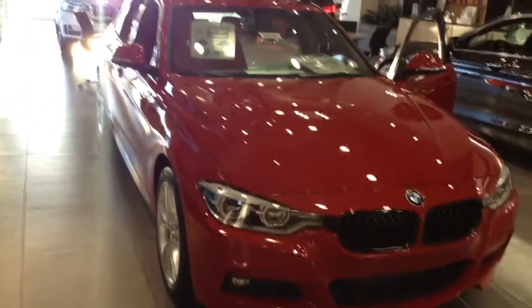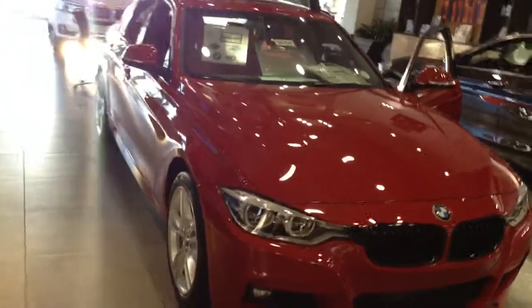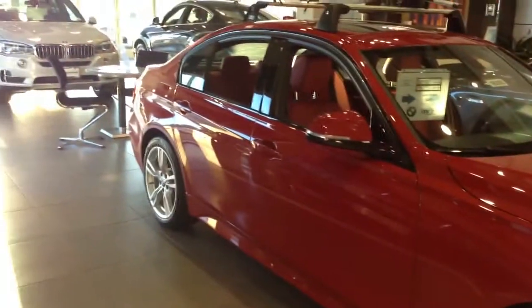Hey, it's Shannon from Sean BMW. Wanted to show you some options on a 328. This one is red on red, but we do have many colors and we can discuss it more tomorrow. Just kind of wanted to show you the body style.